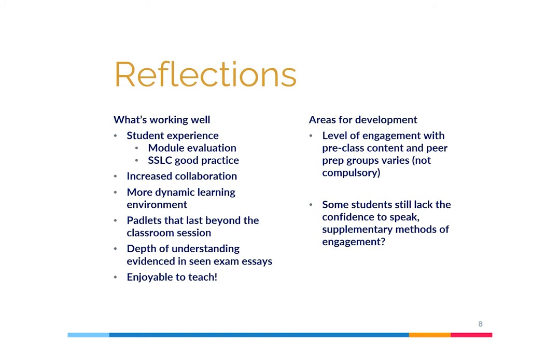On reflection, we've received positive feedback from students in both module evaluations and staff-student liaison committees. The feedback tells us that the debates increase collaboration and peer learning and provide a more dynamic learning environment. The Padlets in particular become a useful revision resource beyond the lecture session. The quality of responses on the authentic position essays also indicates a depth of understanding that was not seen previously. The sessions are also a highlight of the semester for staff — because they're research-connected, staff can share their expertise of current cutting-edge research, and students benefit massively from this.